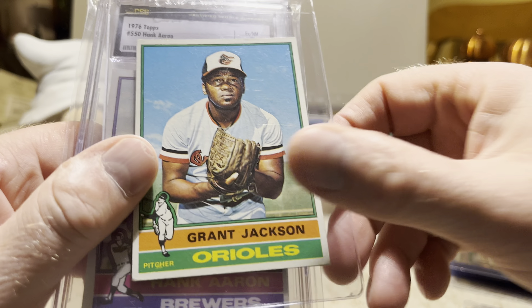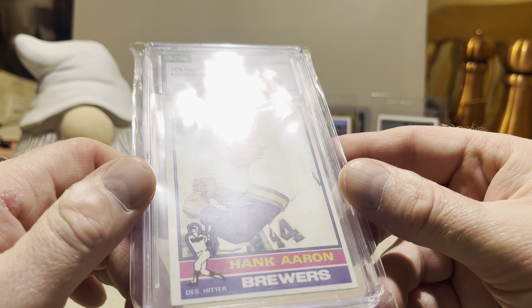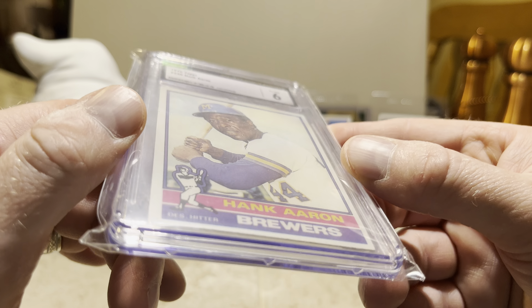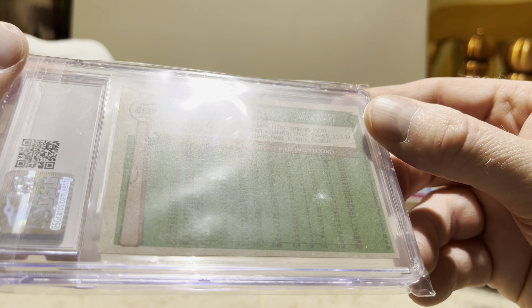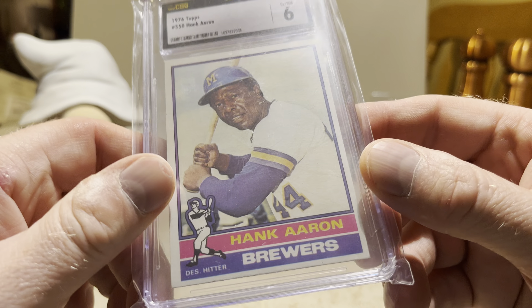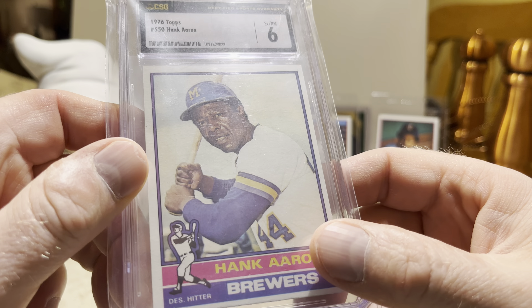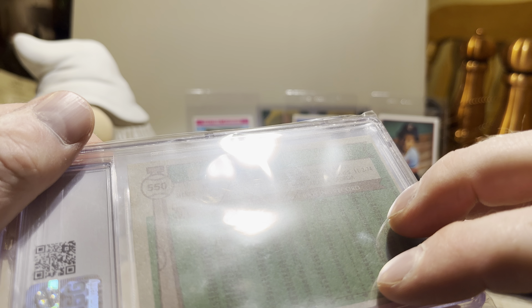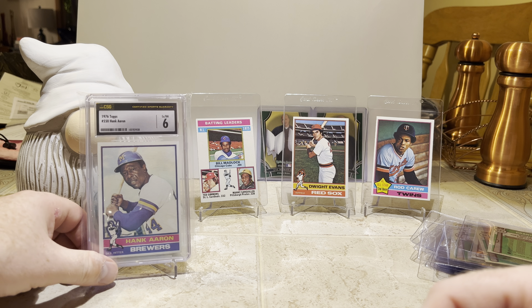Rudy May, Grant Jackson — and holy crap, it's Hank Aaron! All right, that is cool, and it's in a graded slab, graded 6. I'm looking it over, it looks pretty good — I'd almost want to give that a higher grade than a 6. There's the back of his card. I'm really really thrilled to get this. I believe this is his last card during his active career — I don't believe there was a '77 card with him. Let me know in the comments if I'm wrong about that. I am very pleased with that.